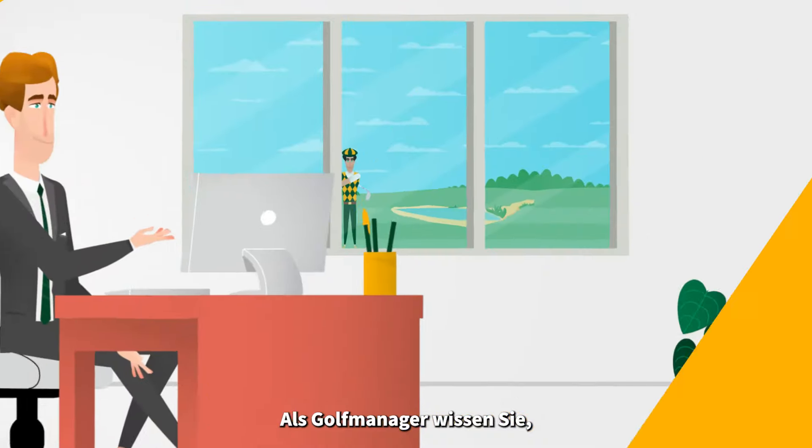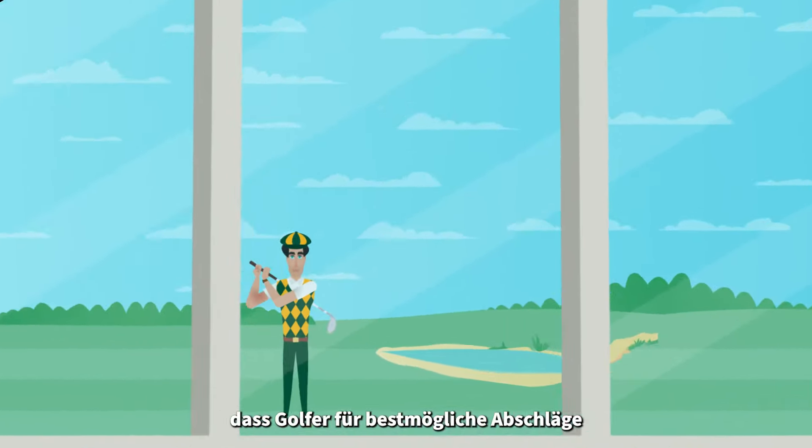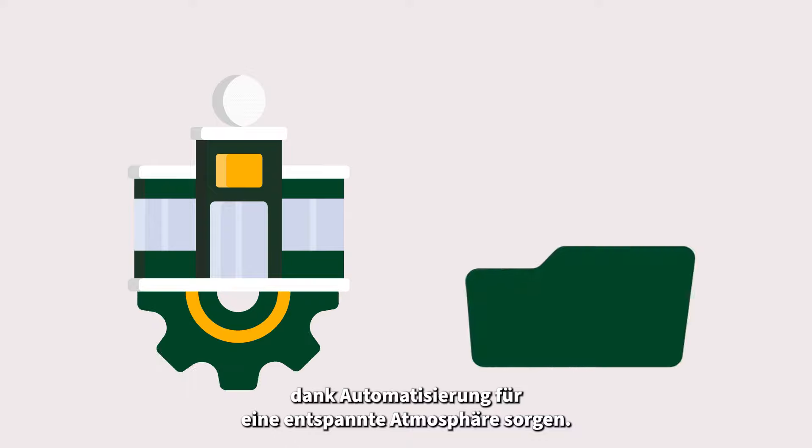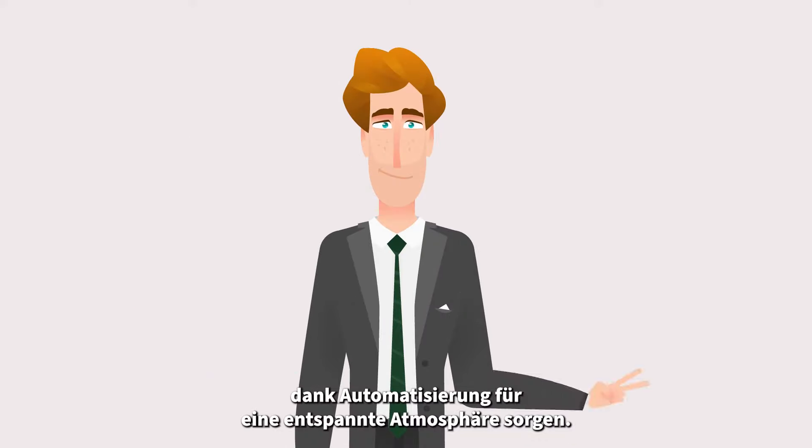Bell Robotics. As a golf club manager, you know that golfers need to be completely relaxed to have the best swing possible. The automation of your golf facilities will allow you to manage your club with complete peace of mind.